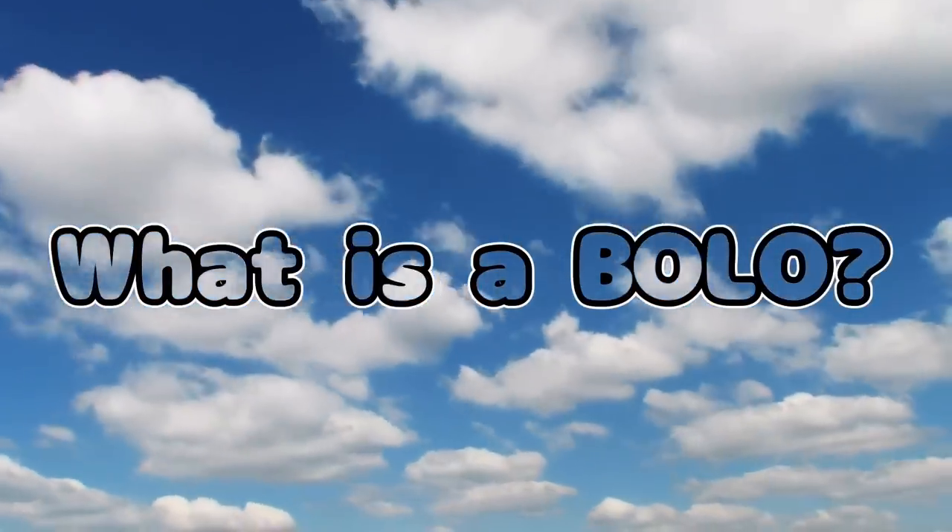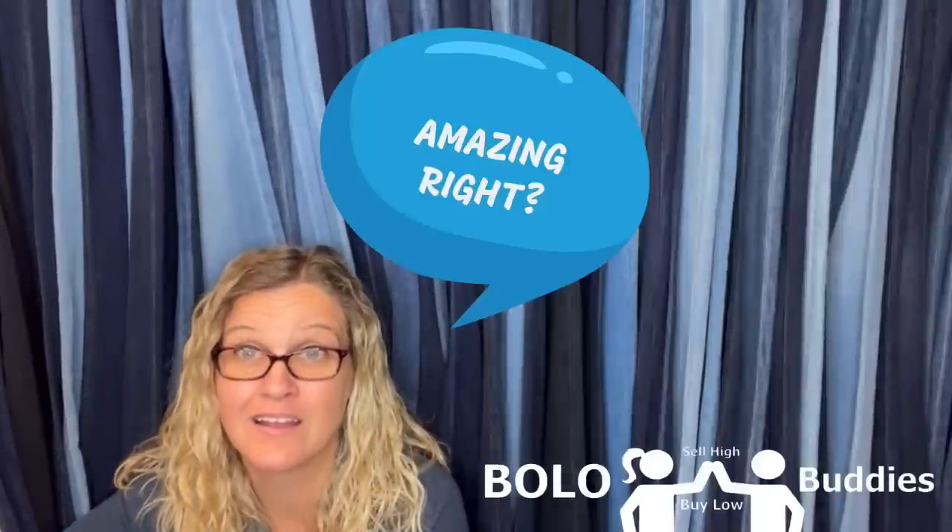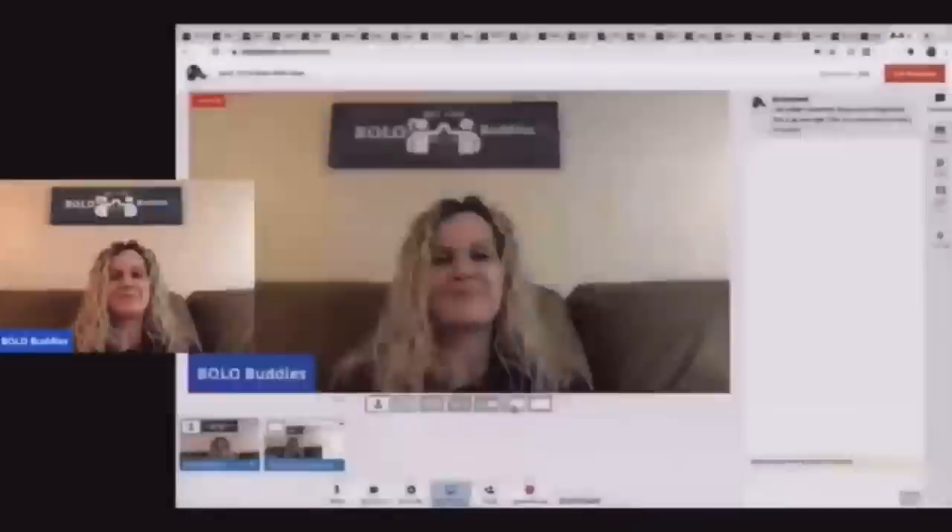Hey Bolo Buddies, thanks for watching! So I was on my way home from the post office and I saw a garage sale sign — I was not planning to go to a garage sale. It turned out to be really amazing, and I've actually been to this garage sale before, so I was a little excited when I pulled up. At first I was like, oh there's nothing really here, and then I kept looking.